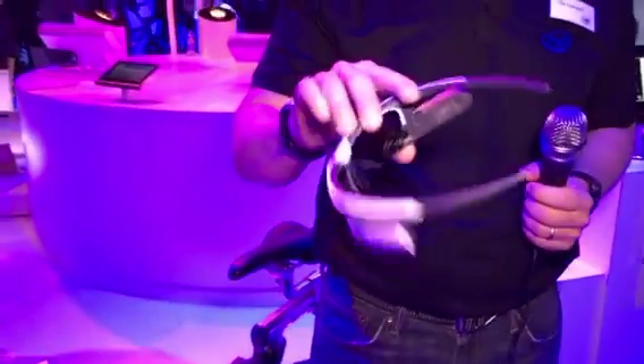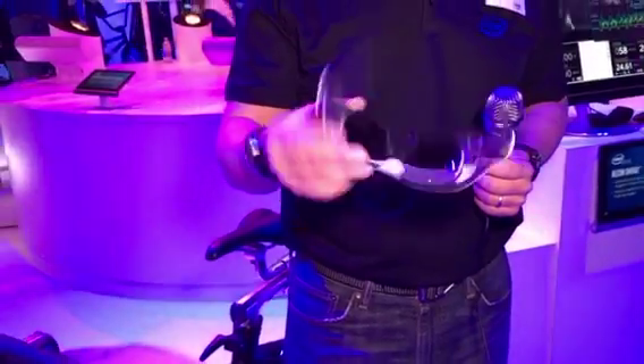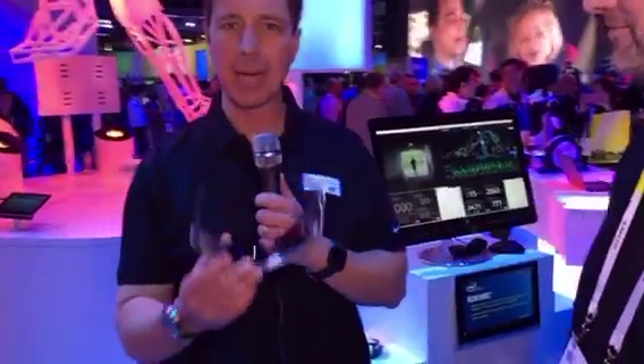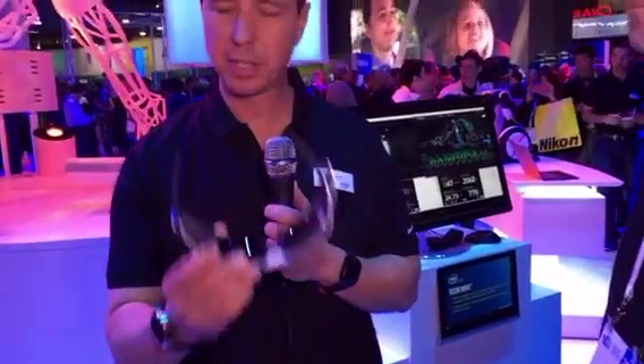Right now we're looking at something called the Recon Jet. Todd Townsend is going to demo it and explain how it works. It looks very cool. My first impression: a smarter, sportier version of Google Glass. This is the Recon Jet from Recon Instruments. We are targeting this at hardcore athletes and people that really like to get out there — bikers, runners, and triathletes.